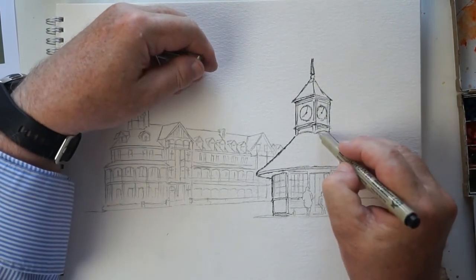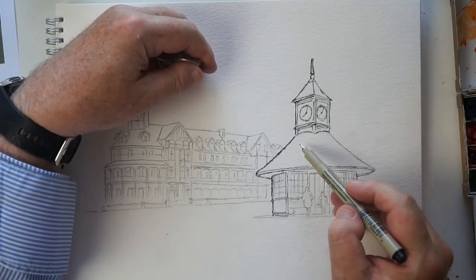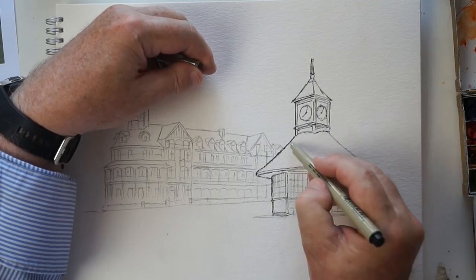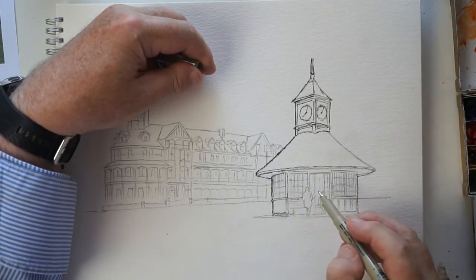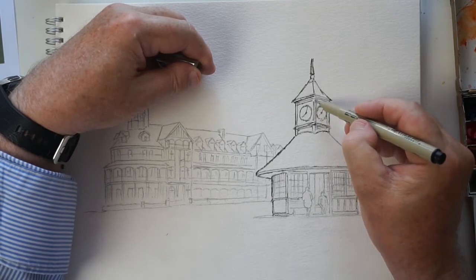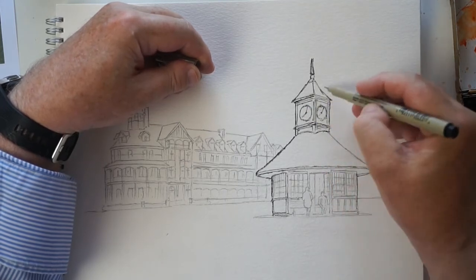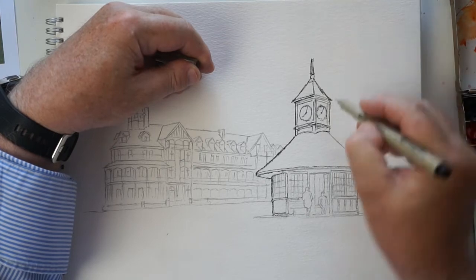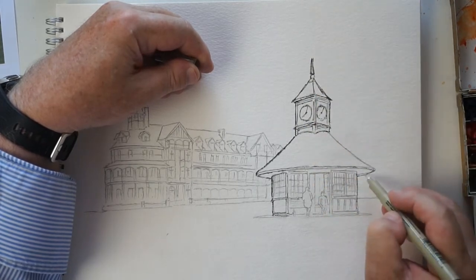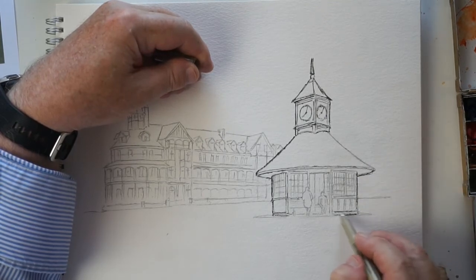This is what they call the thick and thin line technique. Basically it says that any line touching one particular surface or plane is thick. Any line which touches two surfaces — like this corner, touching that surface and that surface — the internal line you leave thin. It's a graphics technique and quite effective. I don't follow it all the time because if you do you just end up going all around the outside with a thick line, which doesn't look good. You've got to be a bit judicial about how you apply these rules.